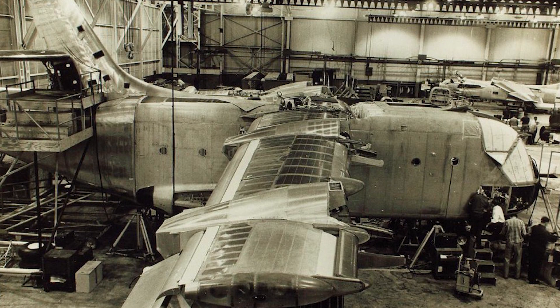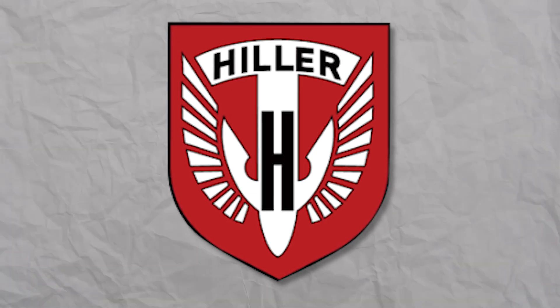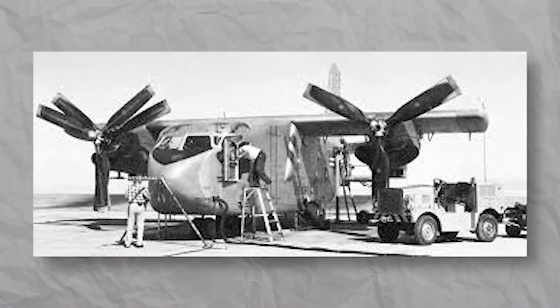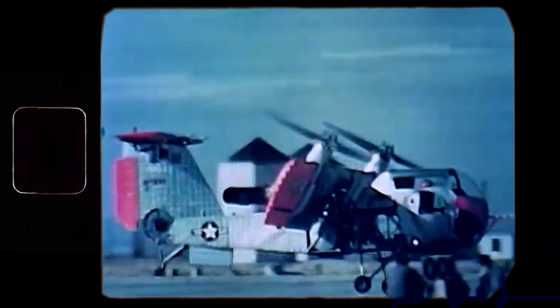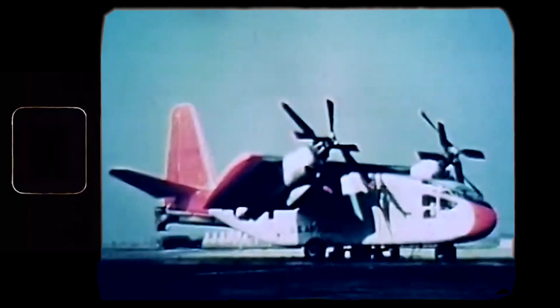What caused the Bureau to agree to such an unusual concept? Hiller Aircraft Company, a small manufacturer from California, is the key figure here. Five years before, Hiller had already worked with the Army and designed a tilt-wing aircraft. The prototype successfully passed tests and showed good range, speed, and payload. It was the Hiller X-18.